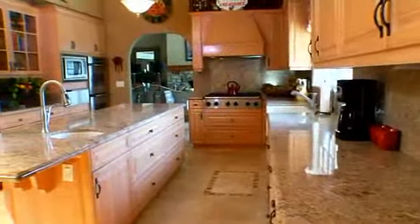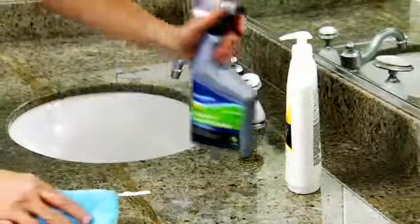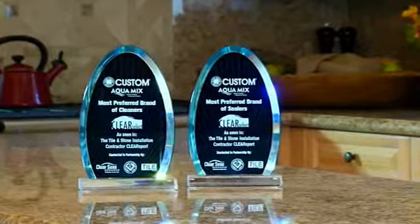Safeguard your investment as you increase the life of your tile or stone installation with AquaMix sealers and cleaners. For more than three decades, AquaMix has been the leading supplier of stone and tile care products and has repeatedly been voted the number one preferred brand by professional contractors.